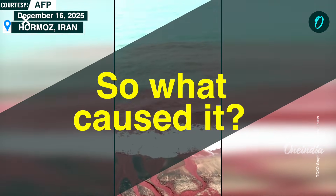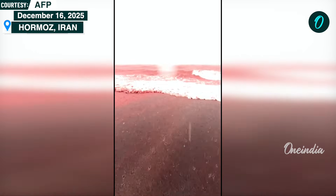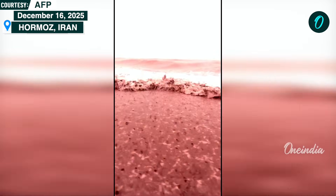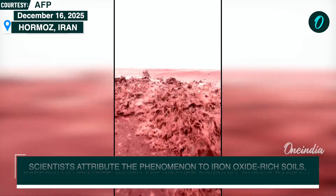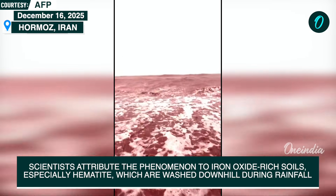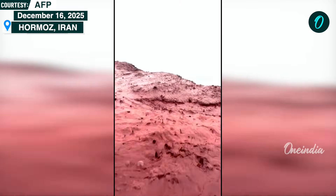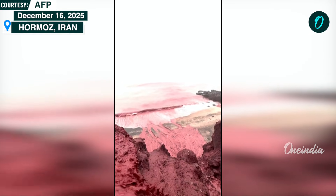So, what caused it? Hormuz Island sits on iron-rich geological formations formed by ancient volcanic activity and salt domes. When heavy rain falls, it washes through soil and rocks that contain high concentrations of iron oxide, particularly hematite. This mineral dissolves into fine particles and is carried downhill by runoff, staining the sand and shallow water deep shades of red and rust.